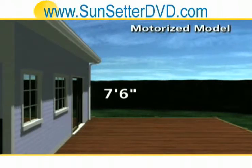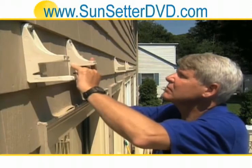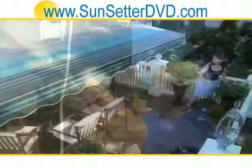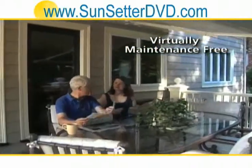The motorized model requires 7 feet 6 inches of clearance. Once it's up, you simply plug it in. All you need are a few common tools to install the mounting brackets. Once the brackets are up, attach the awning and start enjoying the good life. A Sunsetter awning never needs lubricating.